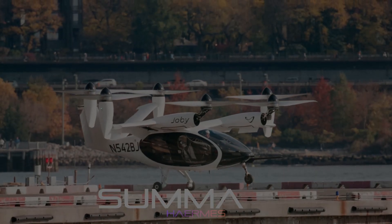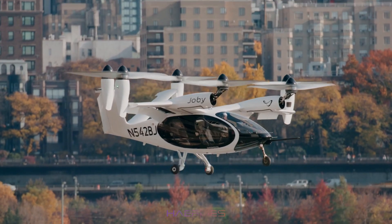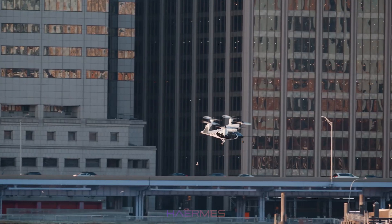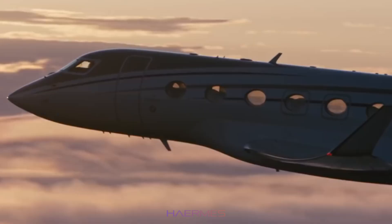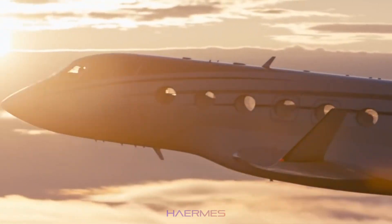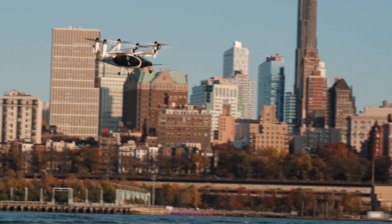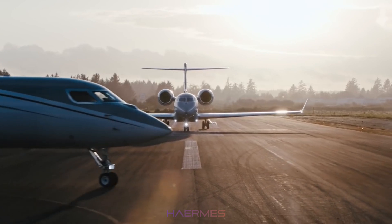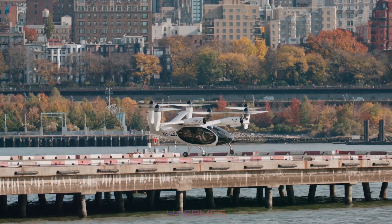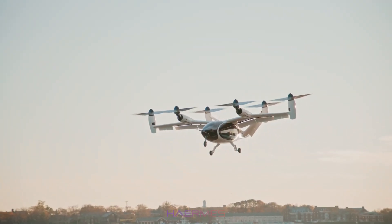The future of VTOL aircraft is about customization and flexibility, depending on your travel needs. With its remarkable range, the hydrogen-powered Joby S4 could revolutionize long-haul private flights, making it possible to travel between cities or even across countries at a fraction of the cost of a traditional private jet. Plus, its VTOL capabilities mean you can land anywhere, from a city rooftop to an airport, adding an unprecedented level of convenience.